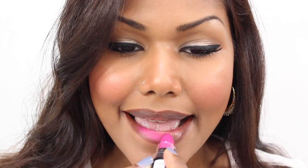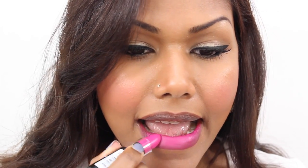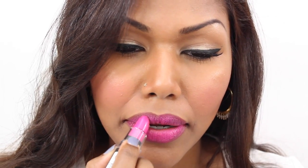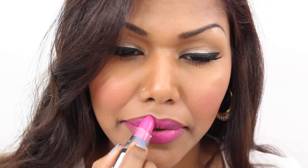This is Sweet Pink from the NYX matte lipstick range. This is a beautiful, very vibrant matte pink lipstick. I would personally suggest exfoliating your lips before applying this because it can be quite drying — if you have flaky lips it will show. Other than that, I think this is a beautiful color.